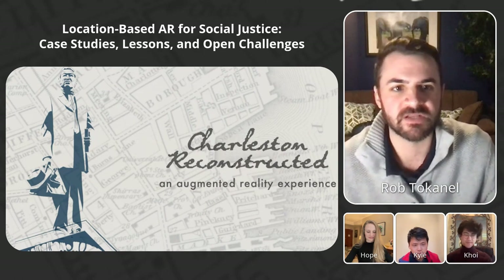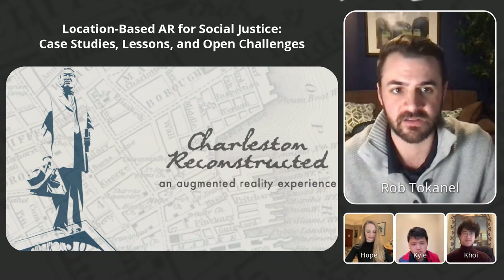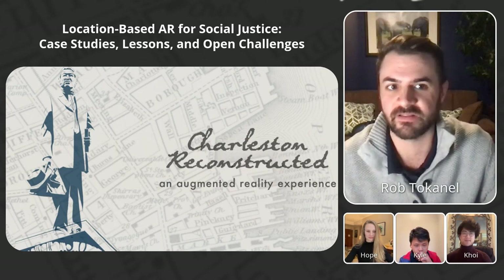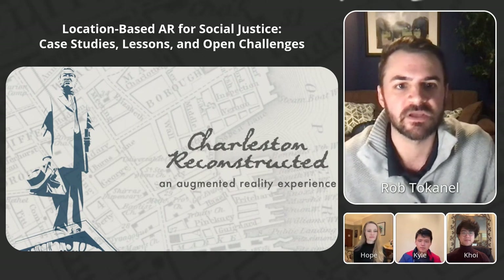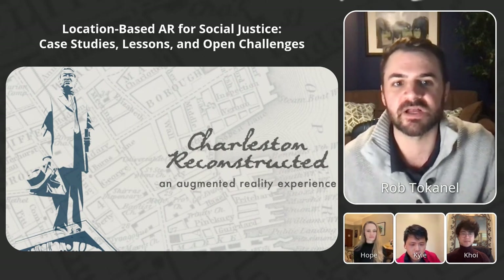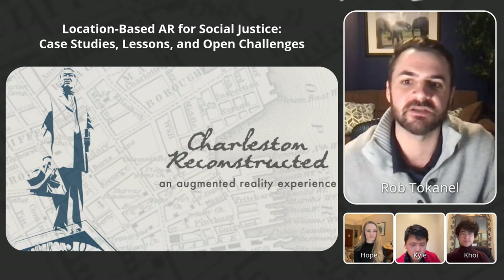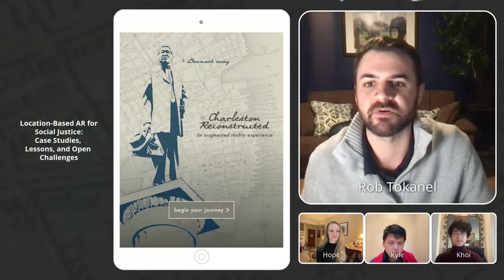In Charleston, South Carolina's most central square, there's a statue of former Vice President John C. Calhoun who defended slavery, and that's a common problem in public spaces across the United States. So we created an augmented reality app to contextualize and reimagine the monuments in Charleston Central Square, which is called Marion Square. The app had three chapters.